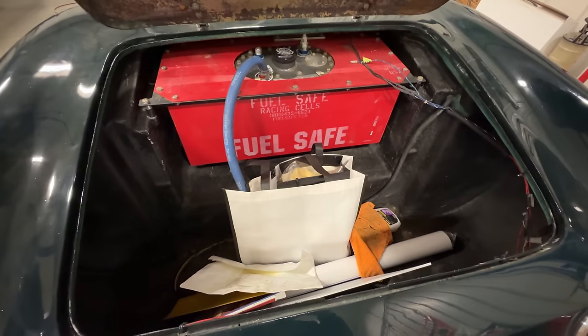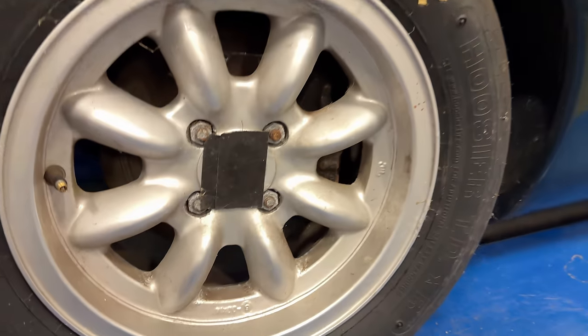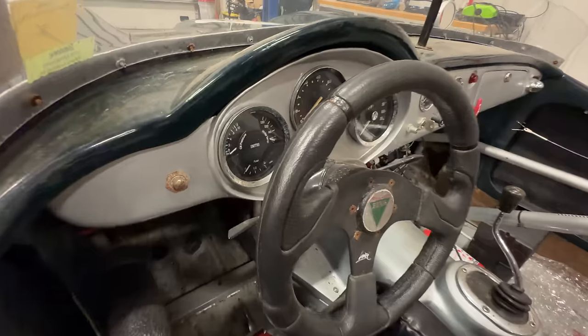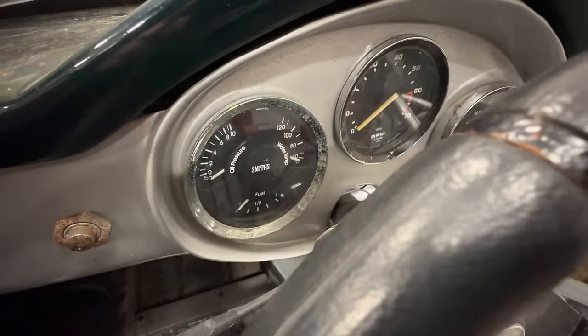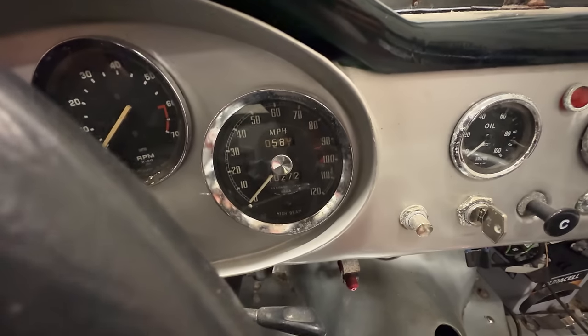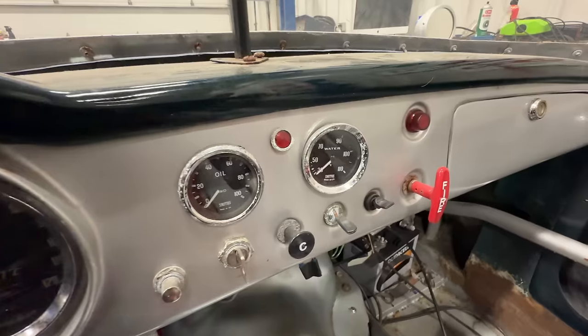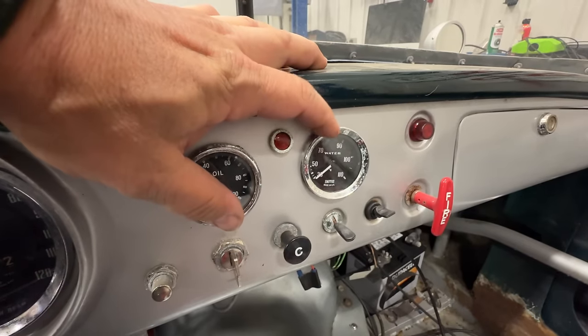This car was shown at the Detroit Concours. You can see the fuel cell. I just noticed the lug nuts — look at how long it's been since those wheels have come off, they're totally corroded. I love the neat Smith tri-gauge — it has oil pressure, water temp, and fuel. We have a tachometer, a speedometer showing 10,000 miles, and then another oil pressure gauge and a water temp gauge which is loose at the moment.